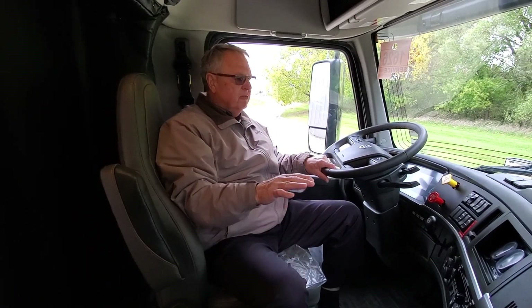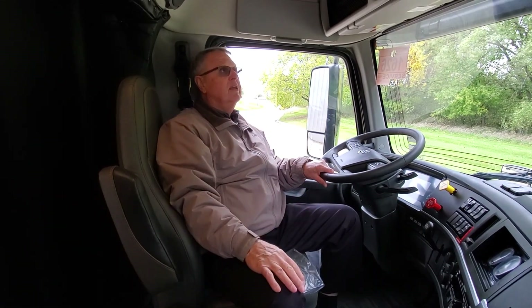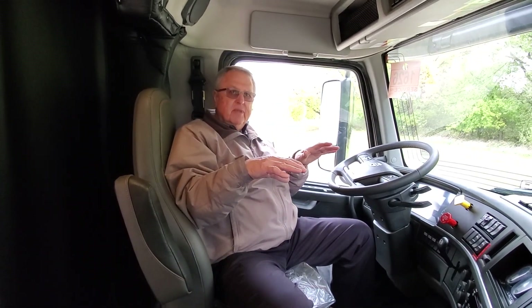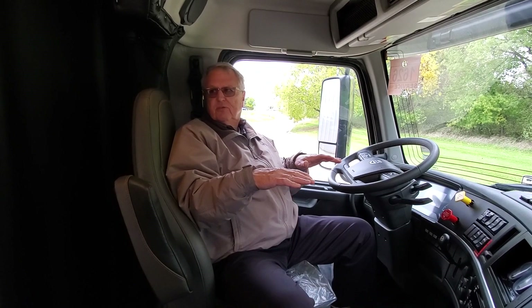It's a very comfortable truck to drive. One thing I'm putting on all of my trucks now is a stability bar that allows it to stay much more stable. In order for the truck to bend one way or the other, it actually has to twist this bar, and it keeps the truck extremely stable. It's a great feature.